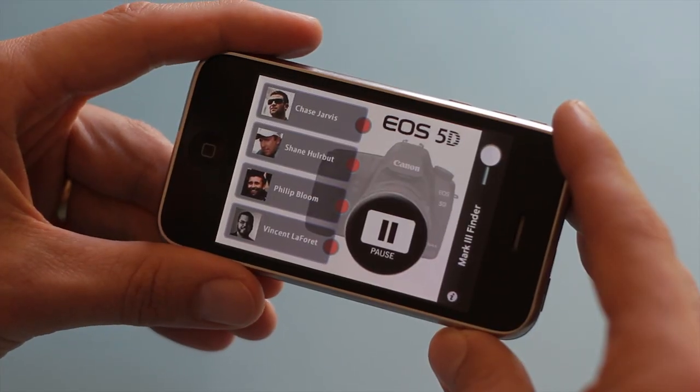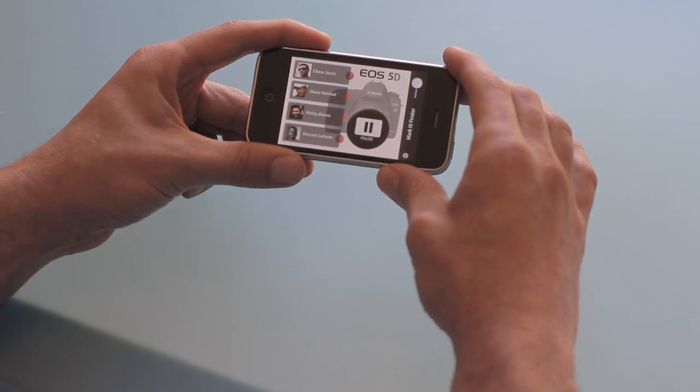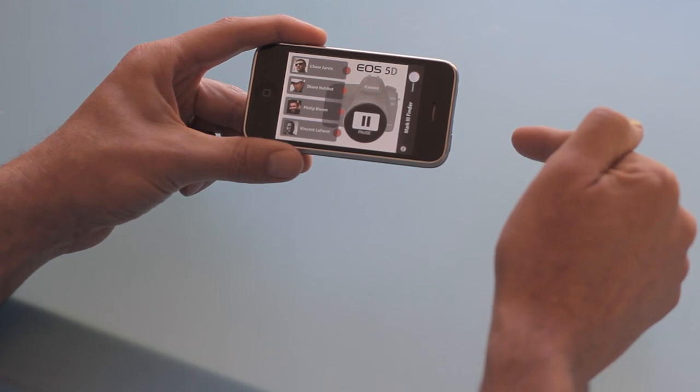First up is Chase Jarvis. He's kind of a long shot because I think he's a Nikon shooter, but he has been known to have pre-production units before. By the way, I have no idea what this pause button does.